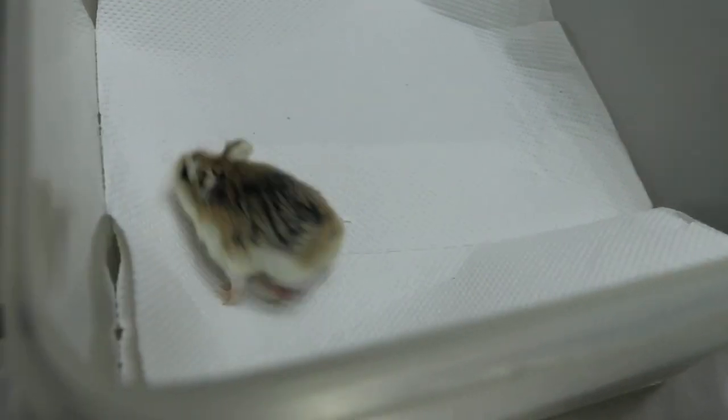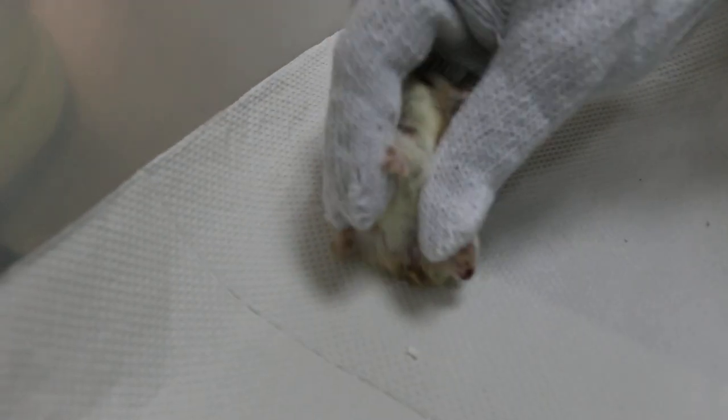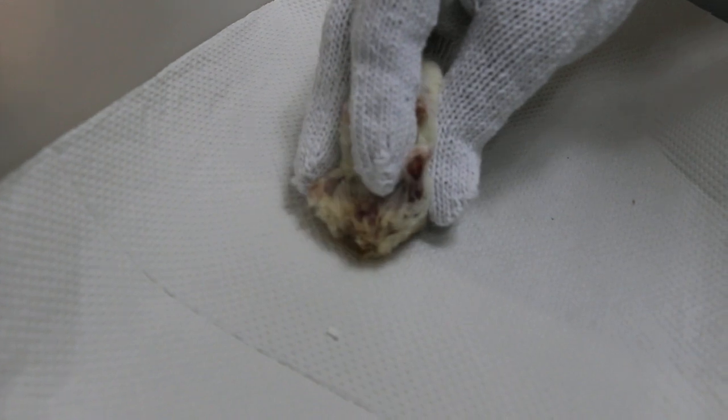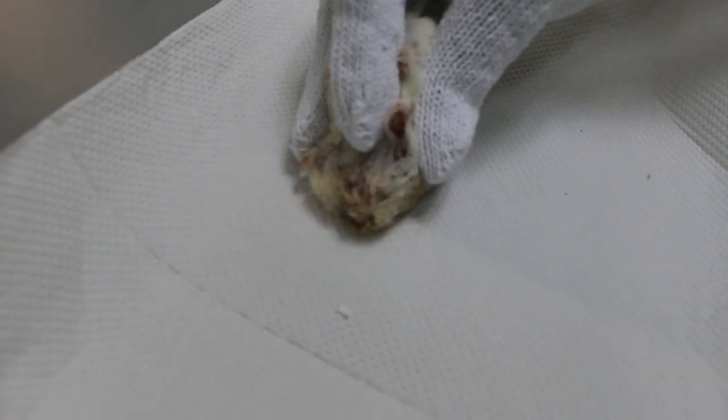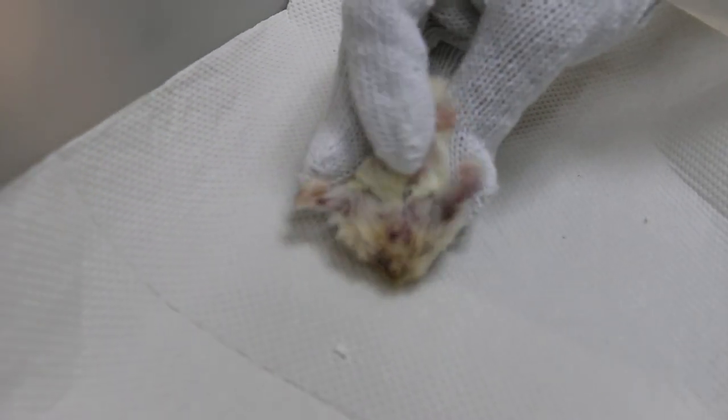She is biting, so you have to be careful. The leg — and the butt area is a bit affected too. I'm not sure whether it is diarrhea. Turn her to the back side, show the back side.